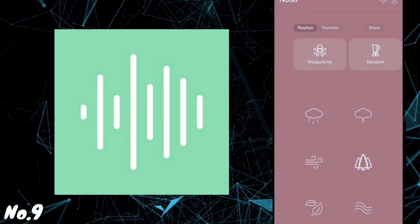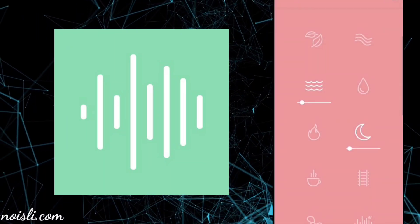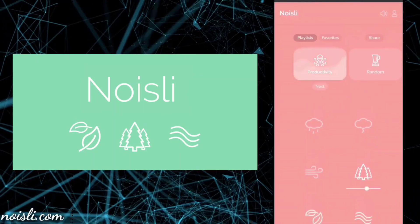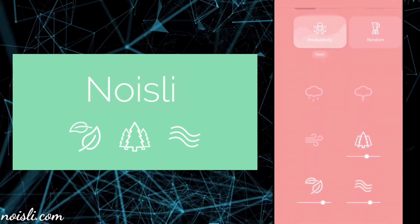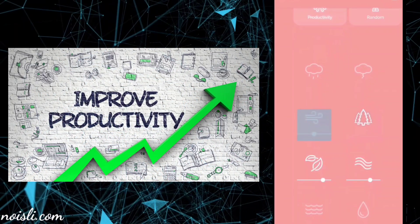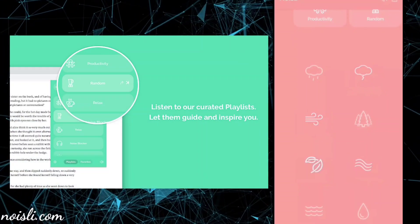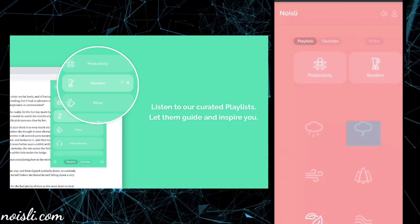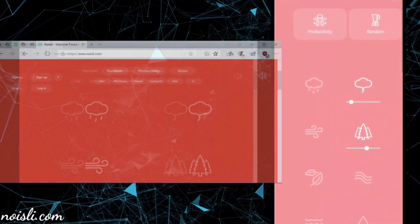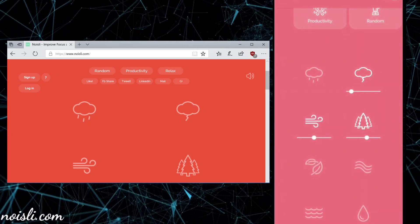Number 9: Noisly.com. Noisly is one of my favorite sites for providing background sounds, and it's free to use. It is a collection of sounds to enhance your productivity. Click on any of these icons to start playing an audio file. You can open multiple options at once. There are also options for settings, favorites, and a timer — you can set your favorite music to play on a timer. That's one of my favorite features.